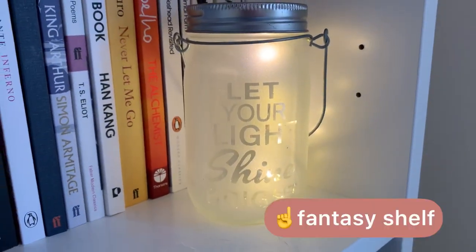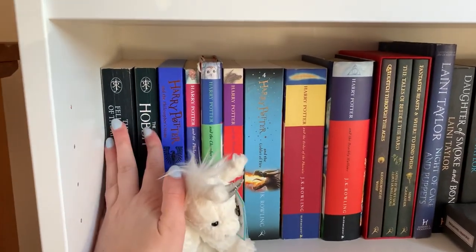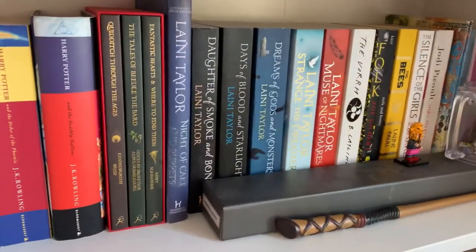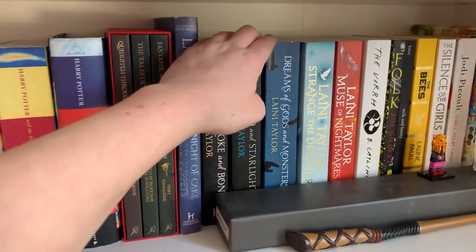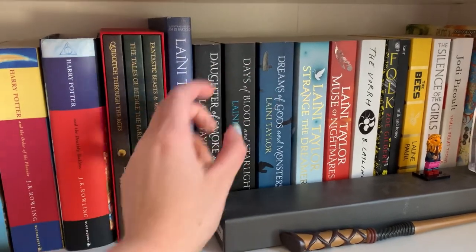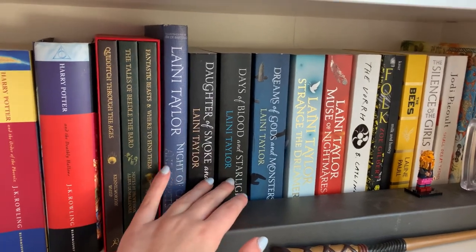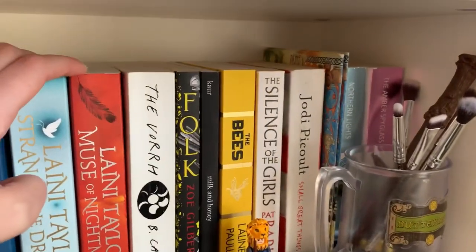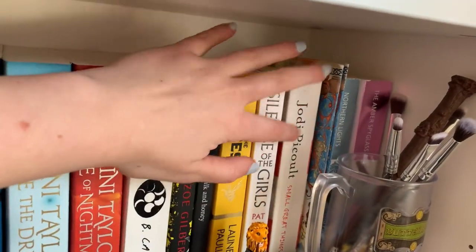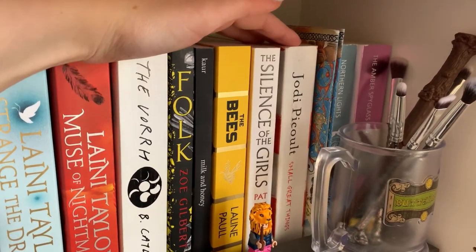I also have this cute little tea light. And then this is my fantasy shelf: we've got The Lord of the Rings — well, two of them — and then my Harry Potter collection, and then Laini Taylor. I think I read them between secondary school and sixth form, in the summer between, and I absolutely tore through them. My mum loves them as well. And then we have a couple of other books over here — Jodi Picoult's Small Great Things is absolutely heart-wrenching; I'd really recommend it. It's about race issues in America.